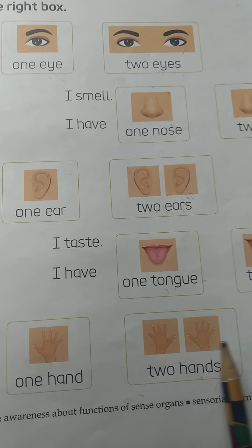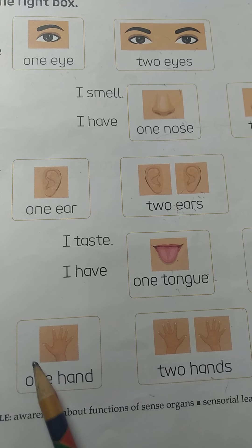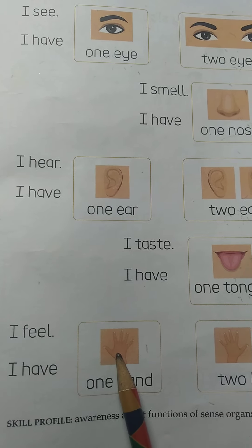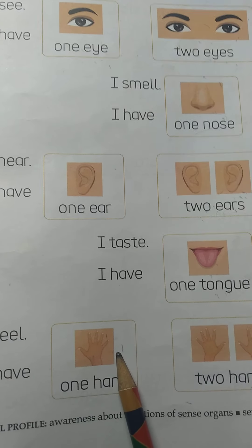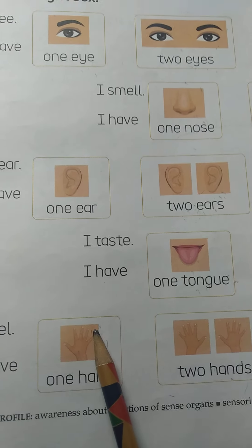Now, what is this? This is hand. So, what we do with our hand? Yes, we touch or we feel with our hand.